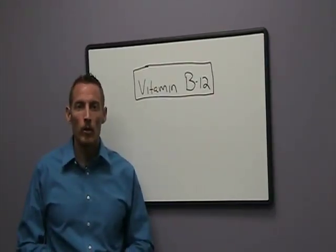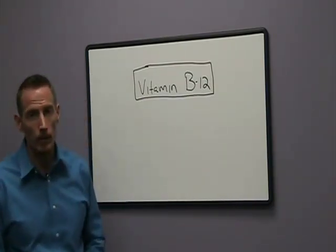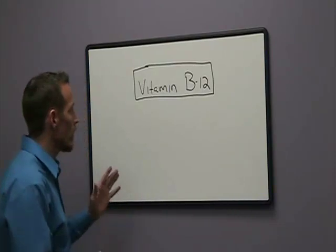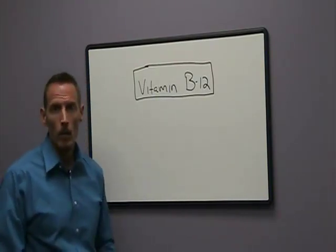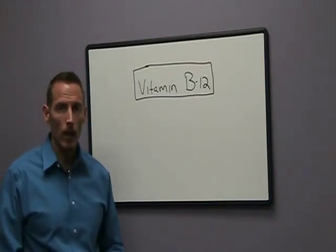Hi, Dr. Osborne here with Webb Wellness University. Today I want to talk a little bit about vitamin B12. Vitamin B12 is one of the essential nutrients that humans require to sustain normal function, and the only way we can really get it is through our diet.